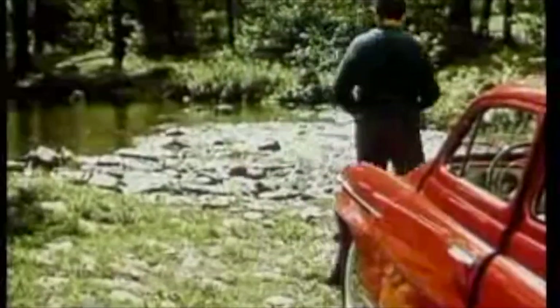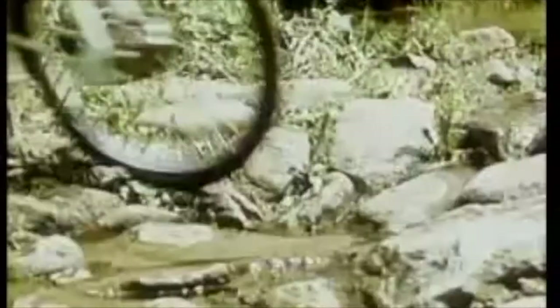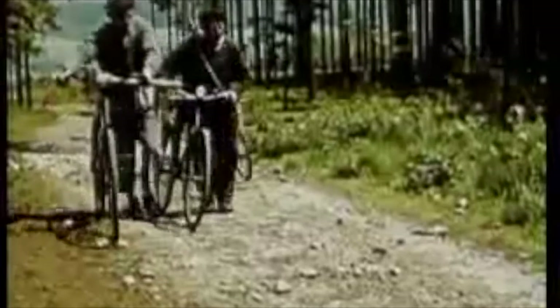In 1978, Gorelli produced their rarest moped to date, which was called the Gulp-Matic. It was rare because they only started to make a couple thousand of them before production was halted due to low sales because of the name of the moped.